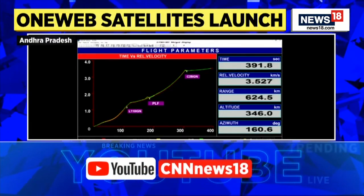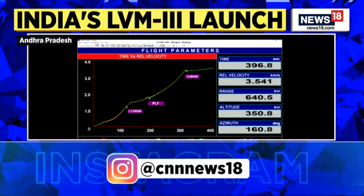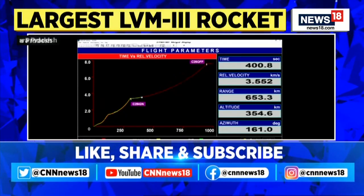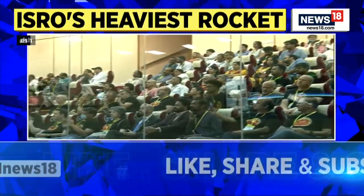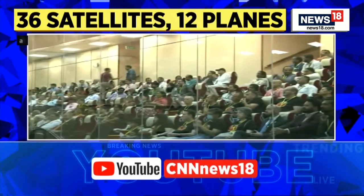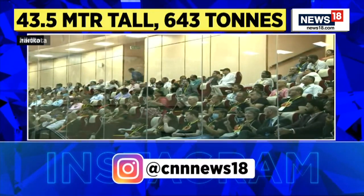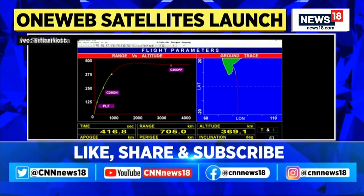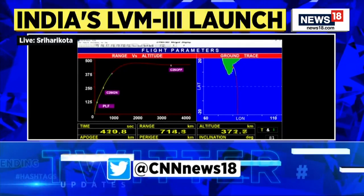Tritiya tatha antim charan LVM3 ka cryogenic indhan LH2 tatha liquid oxygen par adharit hai. Yeh charan bahut hi gentle C25 engine se bana hota hai. Ismein lagbhag 25 ton ka cryogenic indhan hota hai. Is charan ka prajwal L110 charan ke band hone ke turant baad kiya gaya hai.